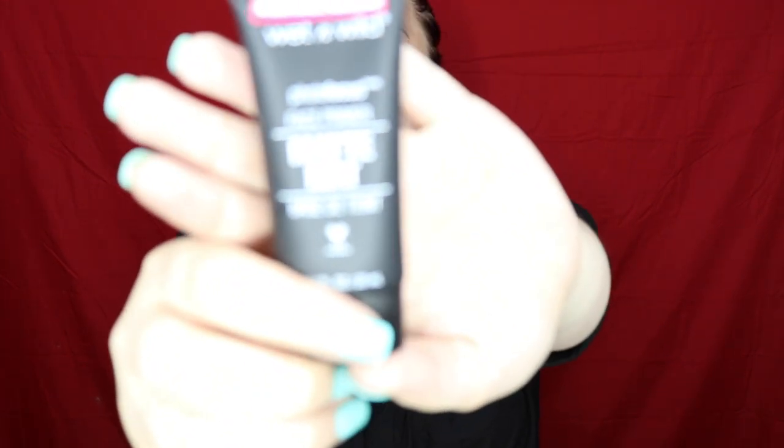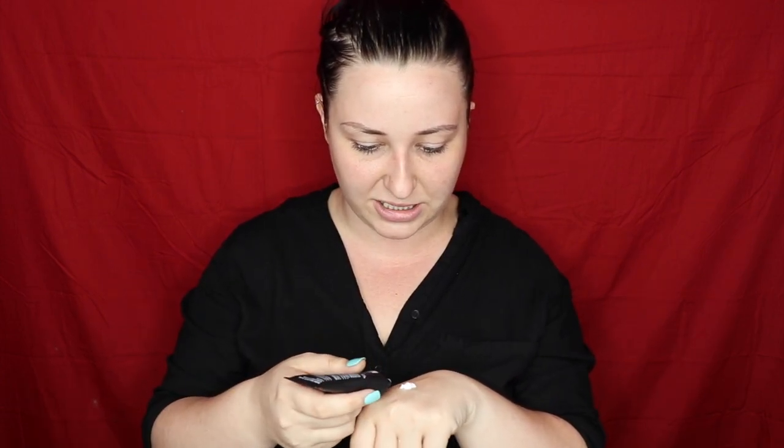First we're going in with the Wet and Wild matte primer. The packaging looks like Smashbox to me — oh wait, it doesn't, but it's so deceiving. This primer is actually white, which I wasn't expecting. Not sure how this is going to go, but we're going to try it. It feels nice, a little bit tacky, kind of thin — might not be a bad thing though.